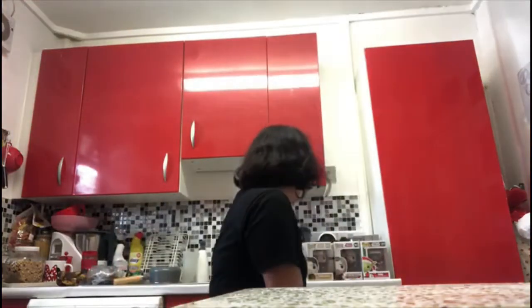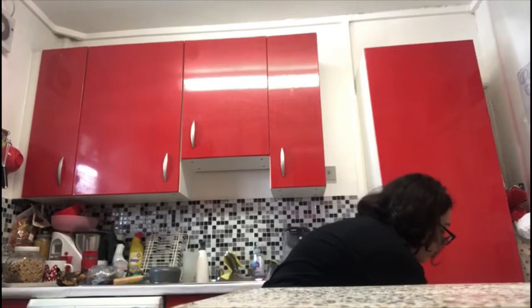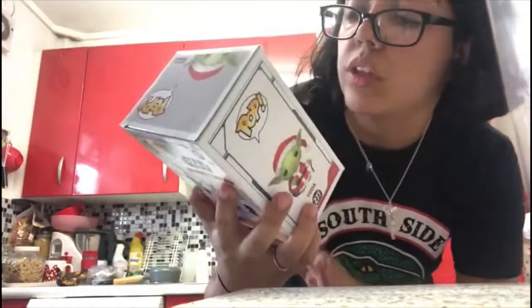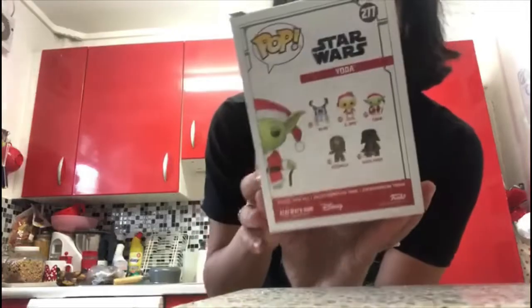Now we're going to Star Wars. In total I got six Star Wars Pops. The first one is Yoda — it's a Christmas Santa Claus one, number 277. On the back they have R2-D2, C-3PO, Yoda, Chewbacca and Darth Vader. He looks so cool — I love Yoda.